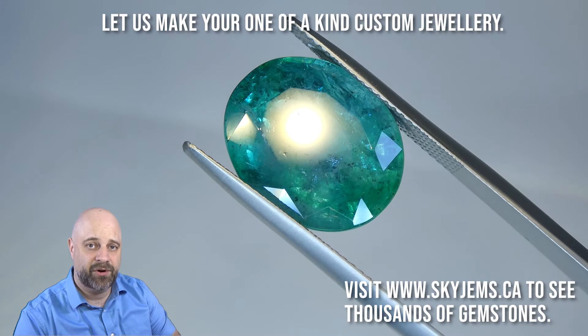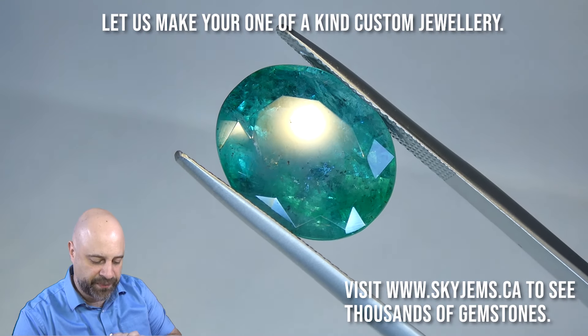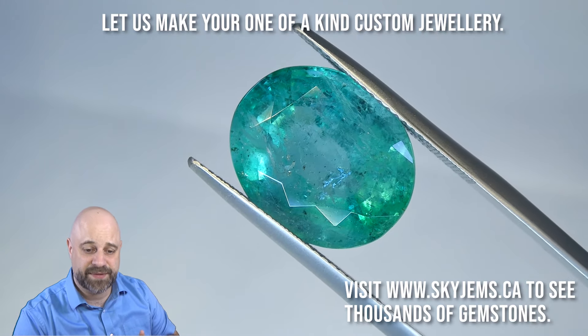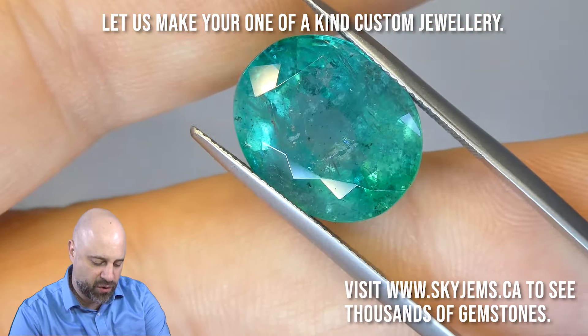I've taken the gem off the turntable and put it into a pair of tweezers so I can give you a look at just how gorgeous the piece is and give you a close-up look at home.